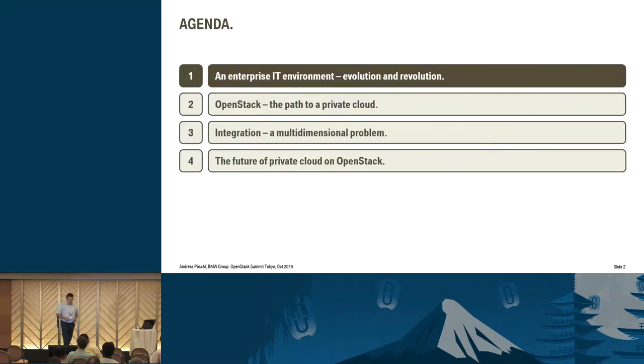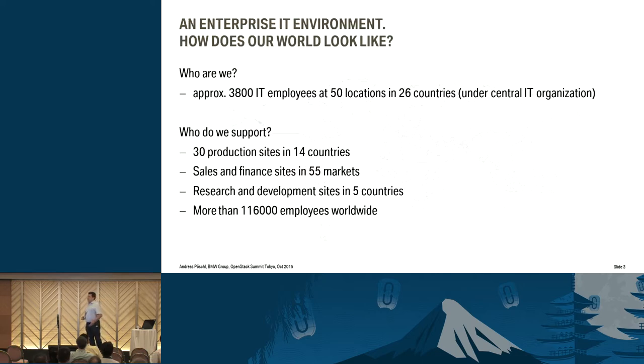We've got an enterprise — I think everybody knows what BMW is doing. But what about the IT at BMW? Everybody knows the cars, but we also have an IT department, and it's not that small. It's about 3,800 employees in IT, and we are distributed all over the world in 50 locations in 26 countries. We have a central IT from an organizational perspective — people are located somewhere but they all work together, reporting to the same organization. We support employees, plants — we've got 30 production sites in 14 different countries — the sales and finance department, and research and development in five different countries.